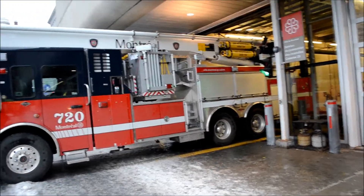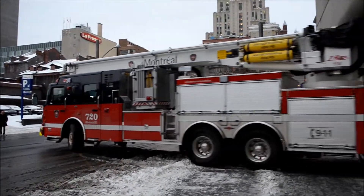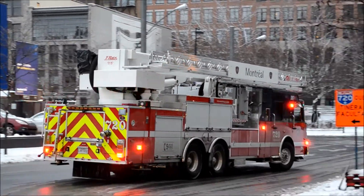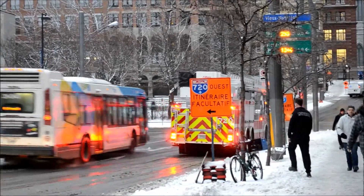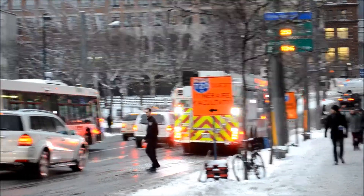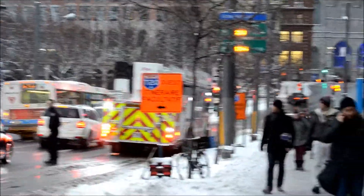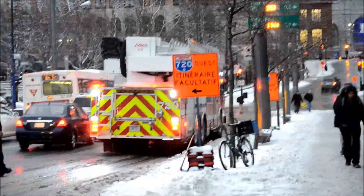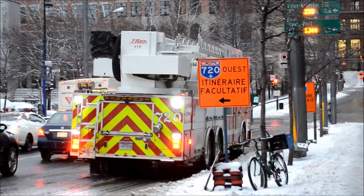720. Rosenbauer. They usually have a ladder truck here, not an aerial. 115-foot Rosenbauer T-Rex, the Spartan Gladiator. Body going on.